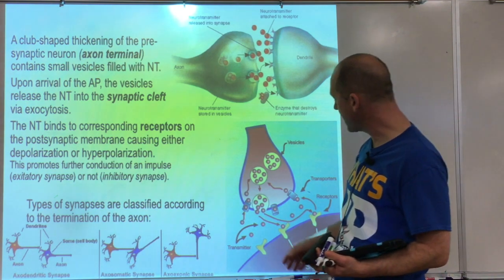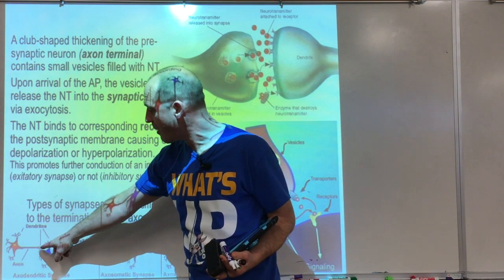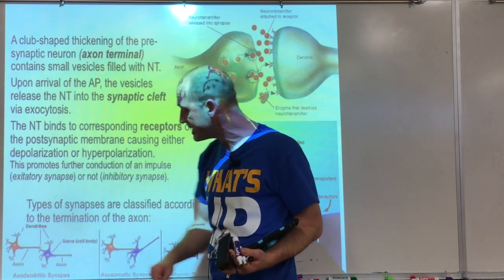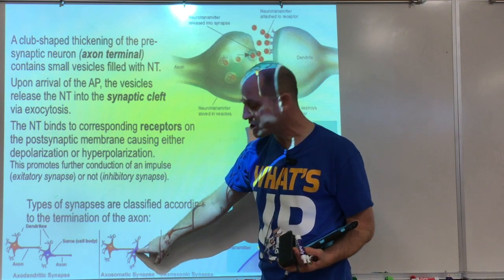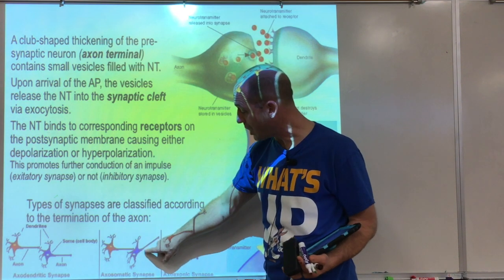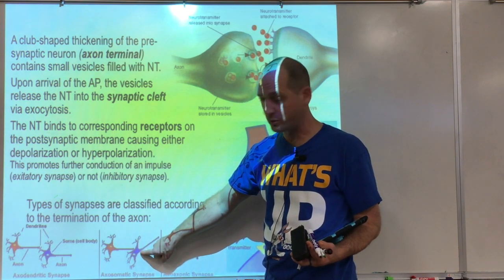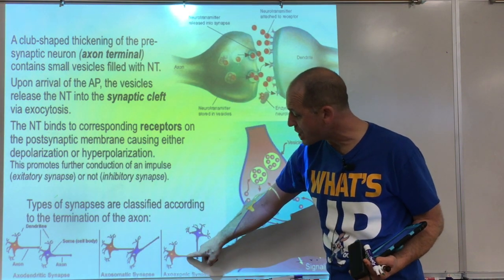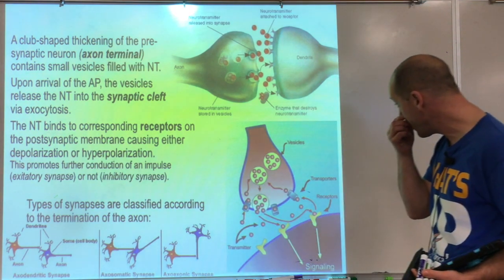We have different types of synapses. Axodendritic synapses go from an axon to a dendrite. Axosomatic synapses go from an axon straight to the soma — those closer to the axon hillock have more influence, a stronger vote. And axo-axonic synapses go from an axon to another axon. Those are interesting and relate to neuroplasticity.